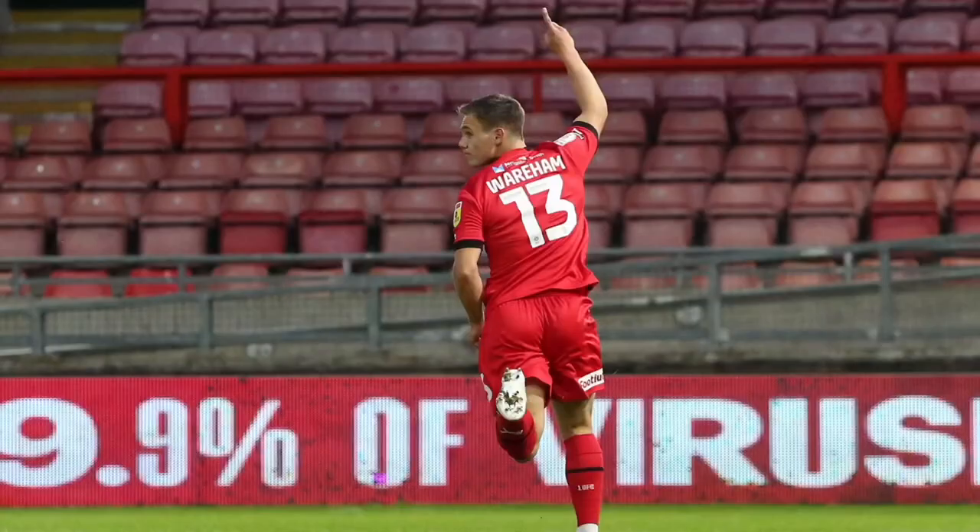Next is Jaden Warham, on loan at Leyton Orient in League Two. He's only made two appearances so far having joined late on deadline day, but on his debut he scored two goals in the first 10 minutes — what a start. He's such a pure striker, just goals, goals, goals. Leyton Orient are doing really well in second place in League Two, so it's hard for him to get regular game time, but if he keeps banging in goals like that he'll become a regular starter.